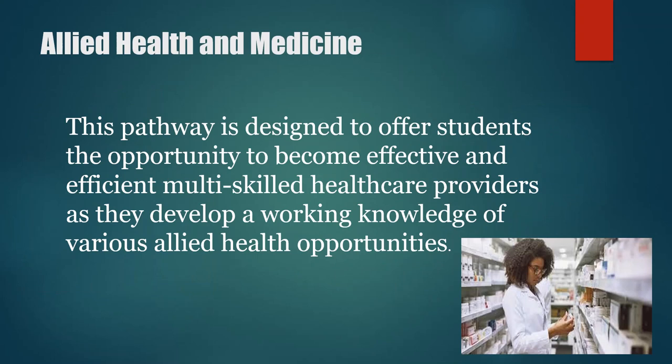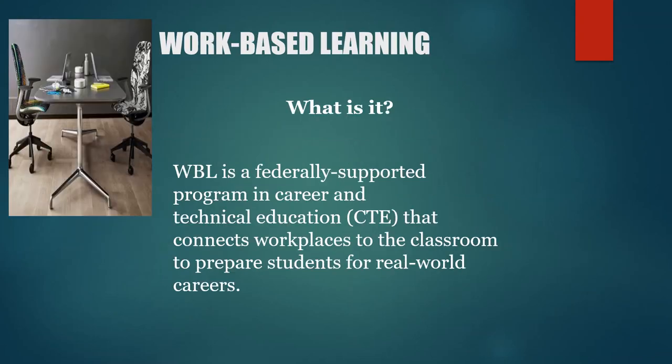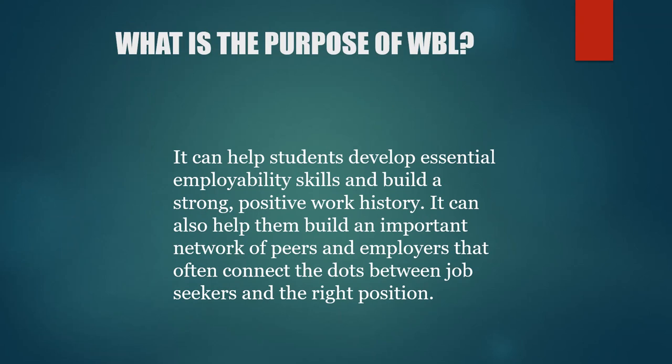Lastly, the Allied Health and Medicine Pathway is designed to offer students the opportunity to become effective and efficient multi-skilled health care providers as they develop a working knowledge of various allied health opportunities. One of the most popular programs from the CTAE pathway is the Work-Based Learning program. Work-Based Learning is a federally supported program in career and technical education that connects workplaces to the classroom to prepare students for real-world careers. The basic purpose is to help students develop essential employability skills, work readiness skills, and build a strong positive work history. It can also help them build an important network of peers and employers that connects job seekers to the right position.